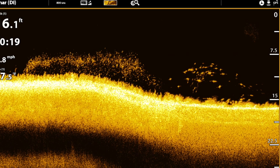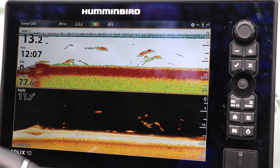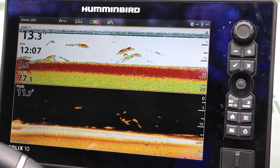So what do fish look like in down imaging? They look like bright spots. When you've got a bright spot in down imaging, especially one that correlates with a 2D sonar return, then you've got yourself a fish.